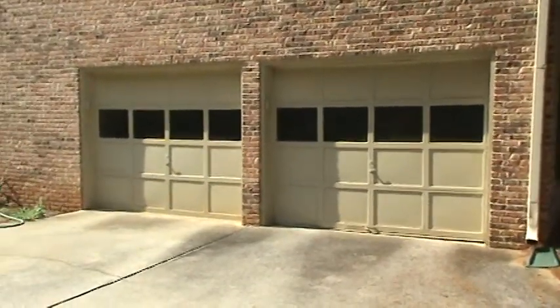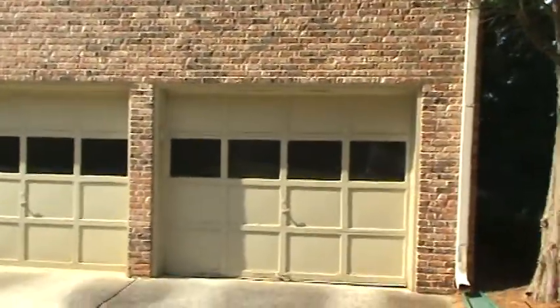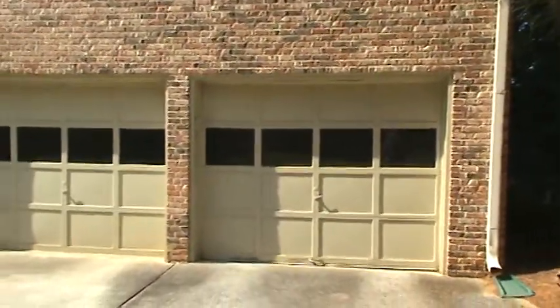Hello again, Andy with HandyAndyHome.com, Handy Andy Handyman. You can catch us at 770-912-2829.